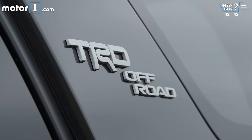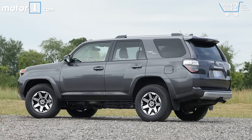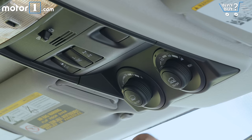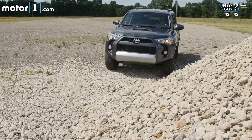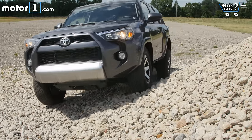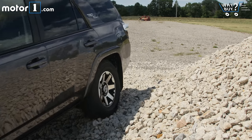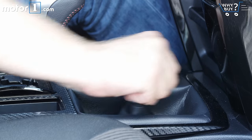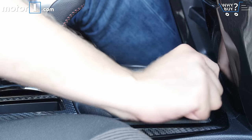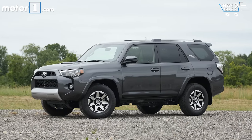This TRD Off-Road model steps up from the base SR5 trim in terms of dirt track prowess. It gets a locking rear differential and Toyota's Crawl Control, which modulates throttle and braking during low-speed off-roading. Our model also has the optional Kinetic Dynamic Suspension System, allowing the sway bars to disconnect for greater wheel articulation. Combined with a solid rear axle, a true low-range transfer case, and nearly 10 inches of ground clearance, it's one of the strongest out-of-the-box off-roaders you can buy.